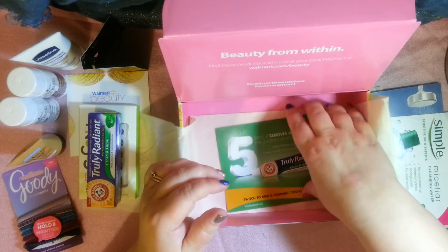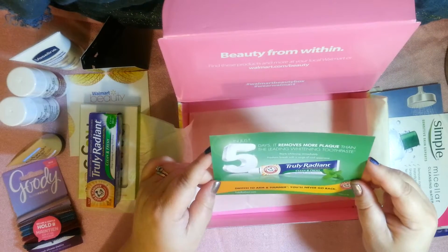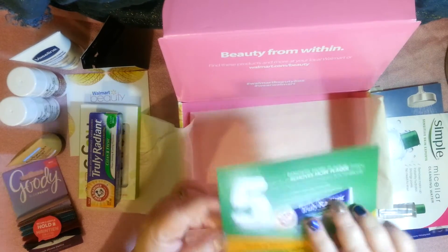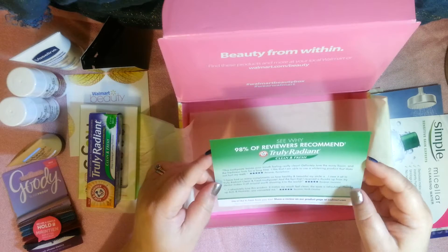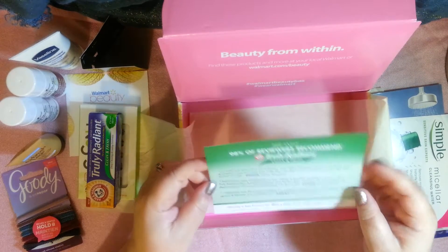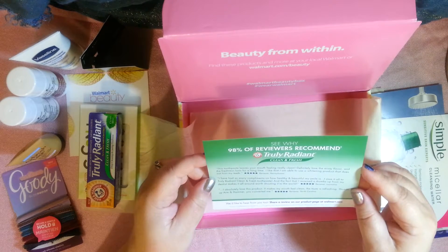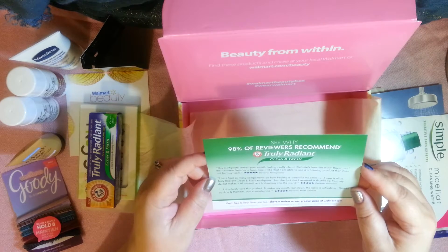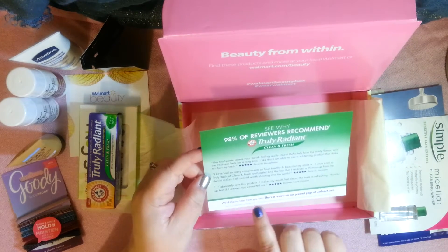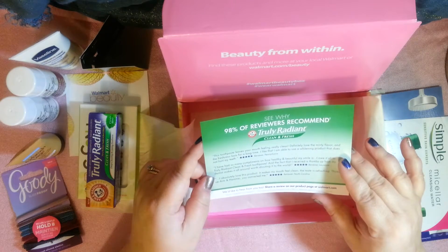Looks like no lipsticks or mascaras this time — that's okay. There's also just an information card about the new toothpaste they put in the box, with some testimonials and ratings. They say they'd like to hear from us to share a review on their product page at Walmart.com — and I will!